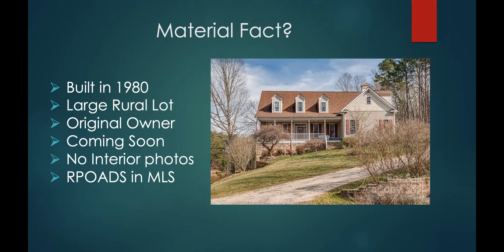That's an MLS rule, not a real estate commission rule. There were no interior photos of this listing. The residential property disclosure had been uploaded into the MLS, so buyer's agents could look at that, but it was also on a large rural lot — you couldn't drive around the block and see three or four sides of it. And so, in this hot market, buyers are being very aggressive and making sight-unseen offers. It happens quite a bit.